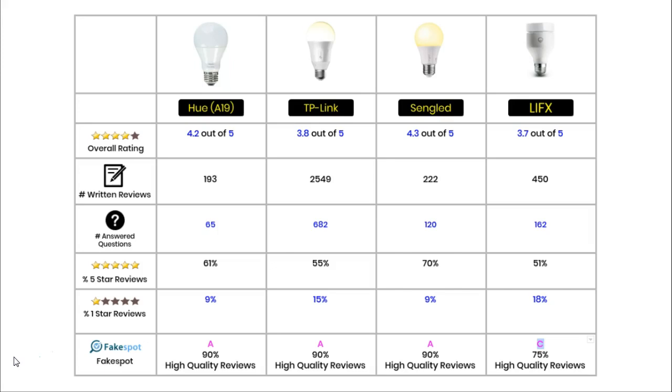In terms of written reviews, the biggest winner is the TP-Link with over 2,500 reviews. Next comes the LIFX with 450, after that Sengled, and then in last place the Hue light bulb with 193. The TP-Link also has the most answered questions at over 680, next is the LIFX with 662, followed by Sengled with 120 answered questions, and in last place again is the Hue with 65.